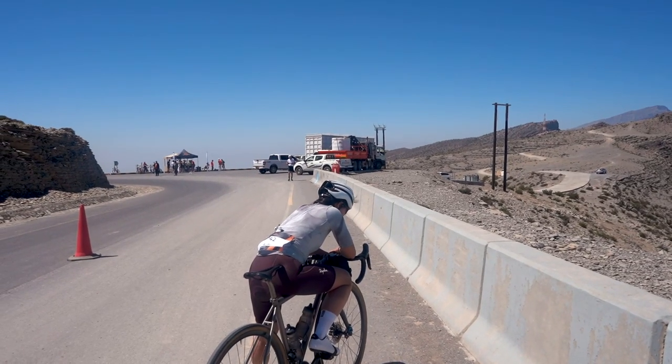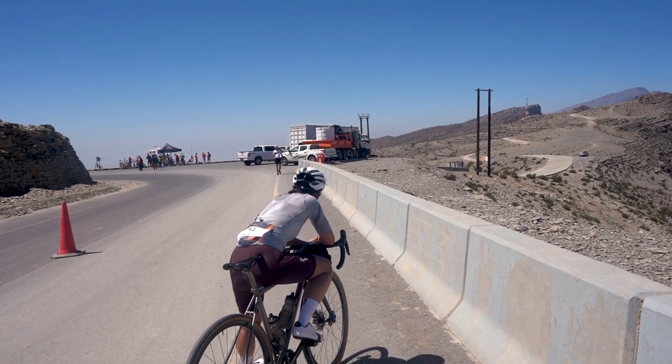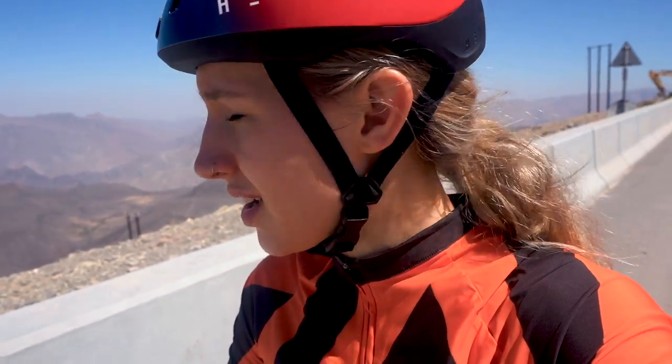We've just arrived at the summit. I felt every one of those 23 kilometers — what the hell. Going to fill my bottles, get some food, and just take in this amazing view. I'll see you at the bottom of the hill.